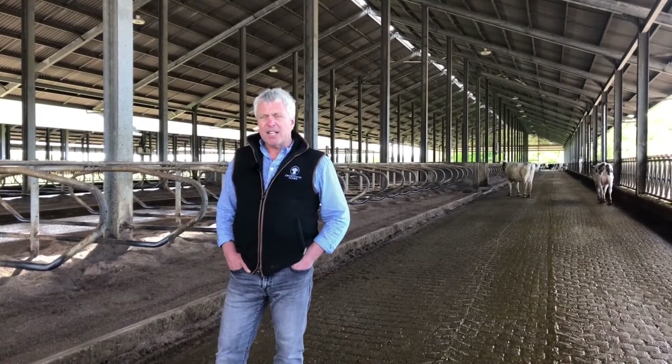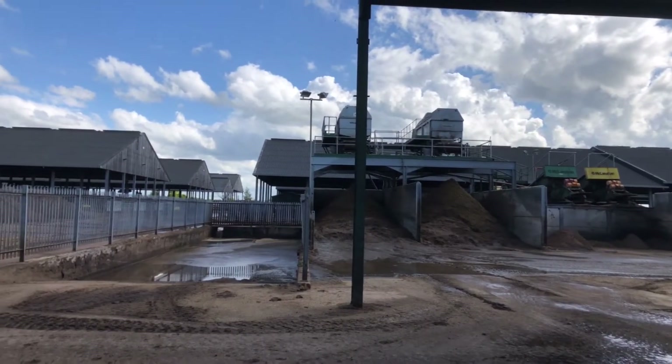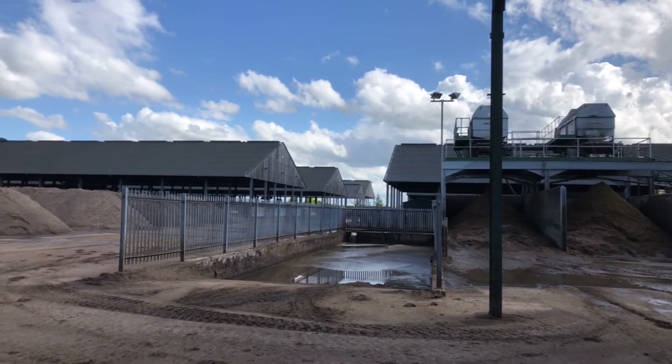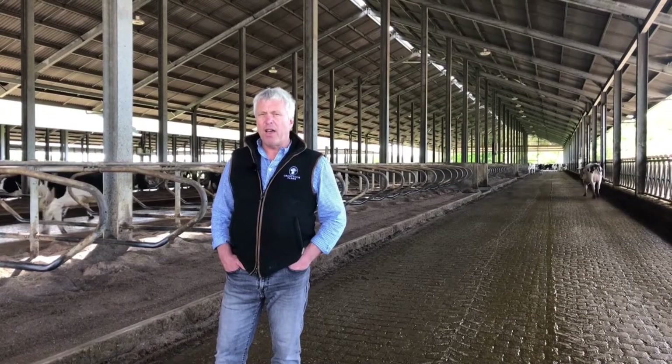One of the challenges of bedding on sand is dealing with the slurry. Here we've invested in equipment that will remove the sand out of the slurry. Not only will it do that, it'll allow us to reuse that sand back in the bedding process within three months. That sand has gone around the process probably up to about ten times before eventually it breaks down and goes out in manure.